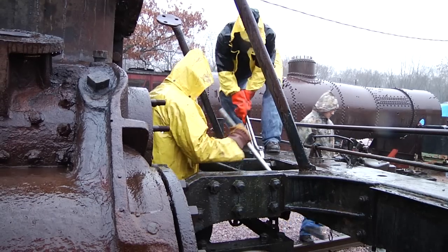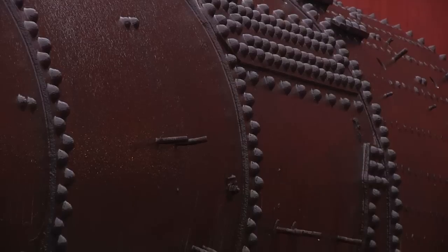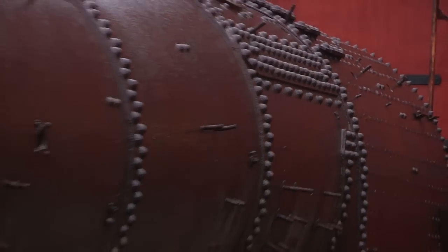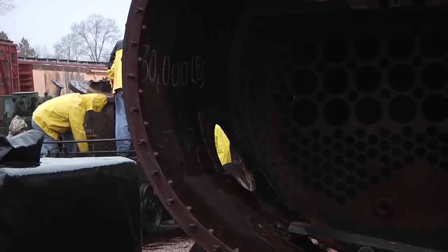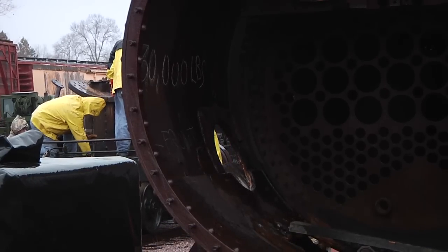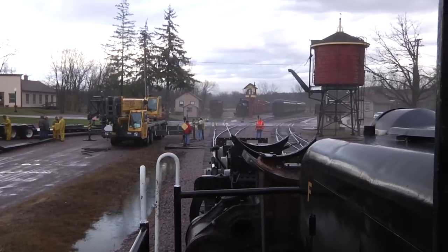Over the last several months we've removed parts to get it prepped for movement. The boiler you see sitting behind us is the boiler that came off about a month ago. Today we will be lifting the running gear, putting it on a semi-trailer to haul it to a shop in Middleton, Wisconsin for rebuild.